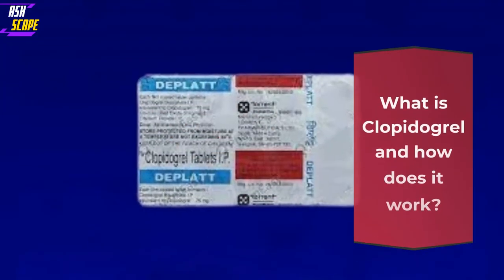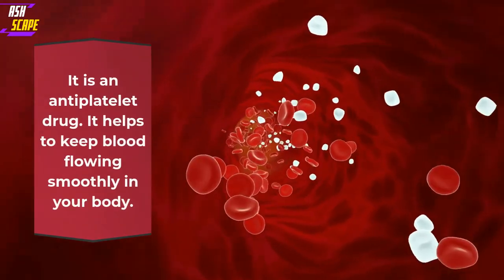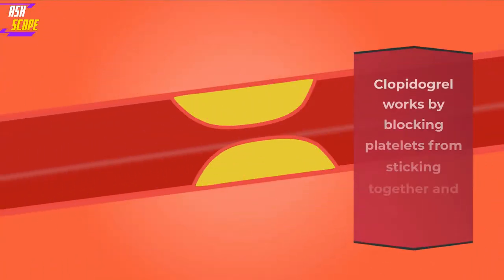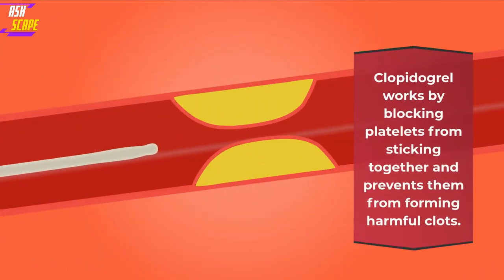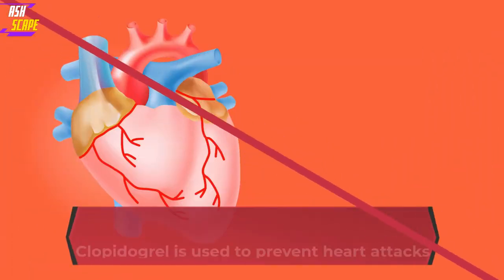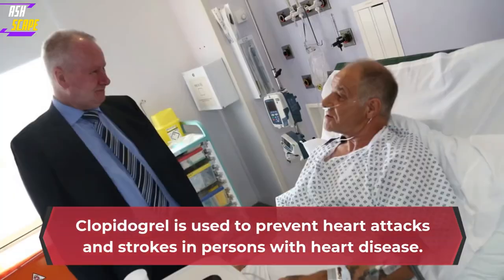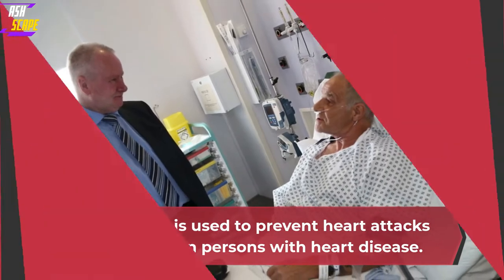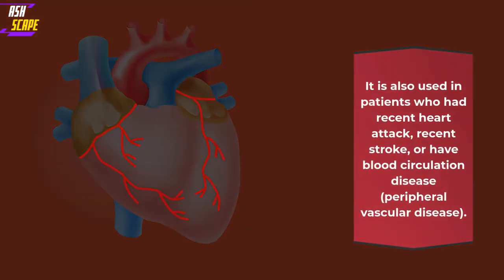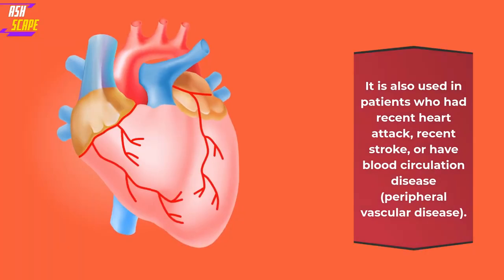What is Clopidogrel and how does it work? It is an antiplatelet drug. It helps to keep blood flowing smoothly in your body. Clopidogrel works by blocking platelets from sticking together and prevents them from forming harmful clots. Clopidogrel is used to prevent heart attacks and strokes in persons with heart disease. It is also used in patients who had recent heart attack, recent stroke, or have blood circulation disease, peripheral vascular disease.